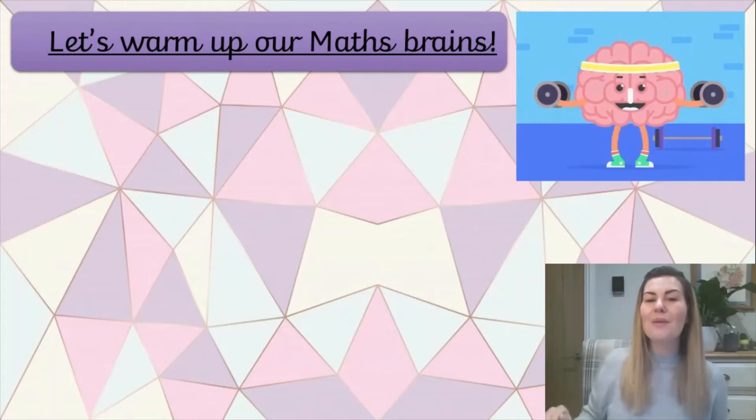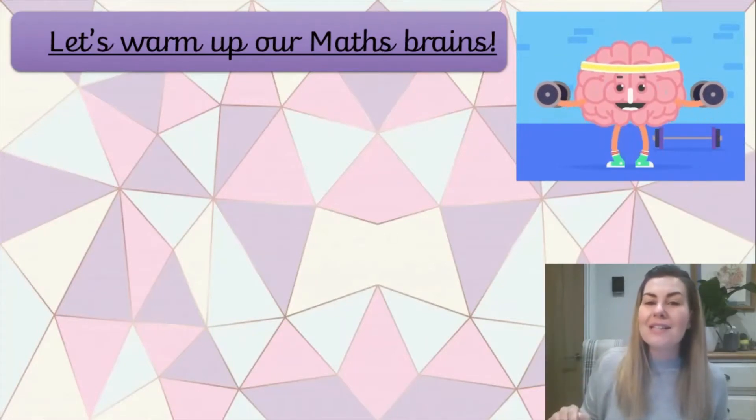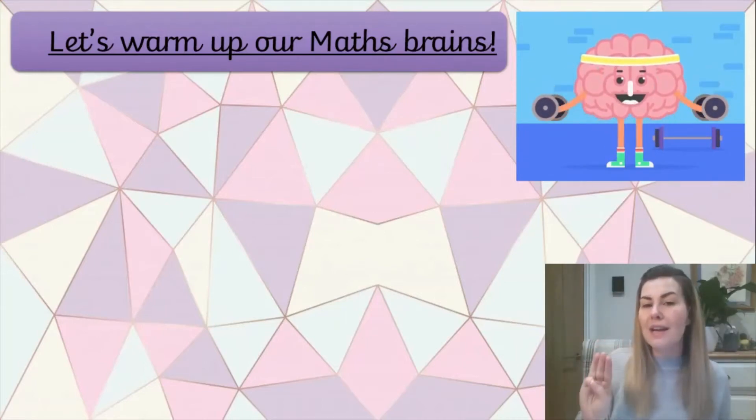Good morning reception and welcome to your maths lesson today. We've made it to the end of the week - it's Friday, hooray! To start our maths lesson today we're going to warm up our brains and our bodies by counting as we do three exercise moves. I'm going to take it over to my volunteers to help me, and I would like you to find a little bit of space where you can see.